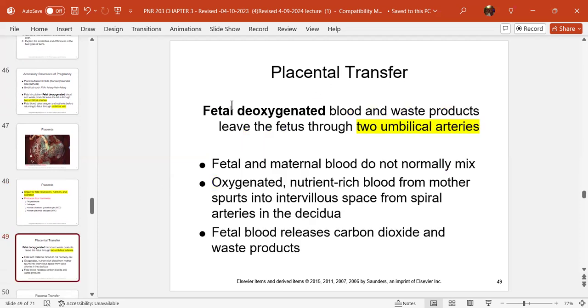Regarding placental transfer: fetal deoxygenated blood and waste products leave the fetus through the two umbilical arteries. Fetal and maternal blood normally do not mix — we keep them separate. Oxygenated, nutrient-rich blood from mom spurts into the intervillous spaces through the spiral arteries in the decidua basalis. Then fetal blood releases carbon dioxide and waste products and goes back through the vein.